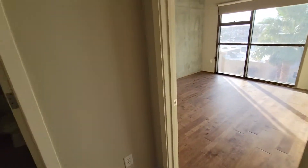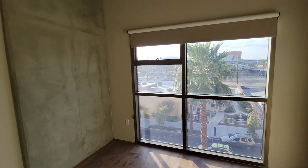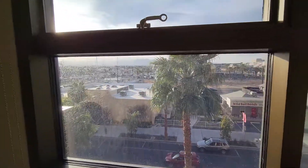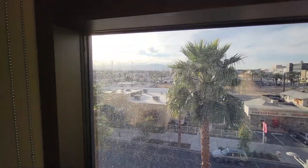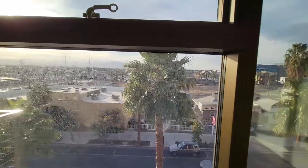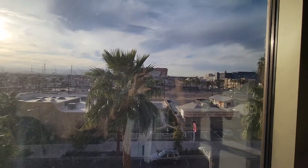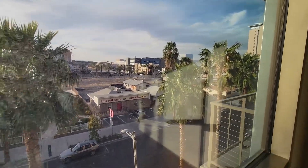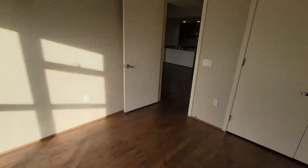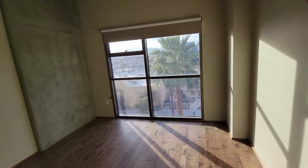Over here you have the guest bedroom — nice large windows facing west. If you angle off just a bit to the south you can see the western mountains. Over here the western view is kind of blocked by the World Market Center. You know, a little bit of downtown to the right. The room doesn't feel too small — this one's pretty good size, probably 12 by 15.